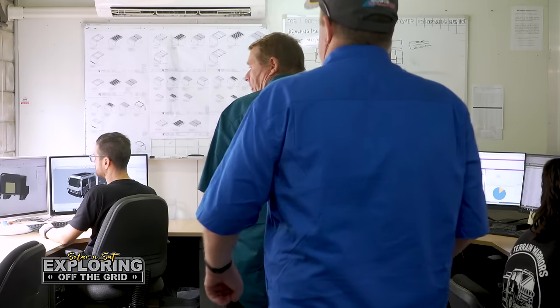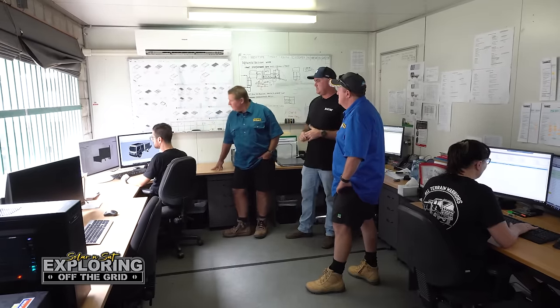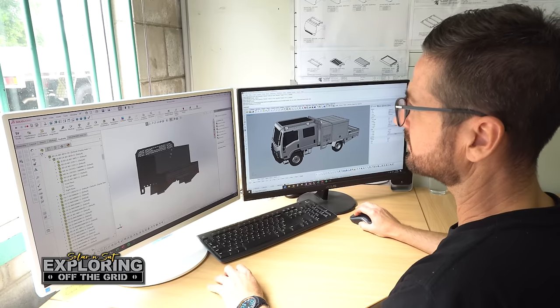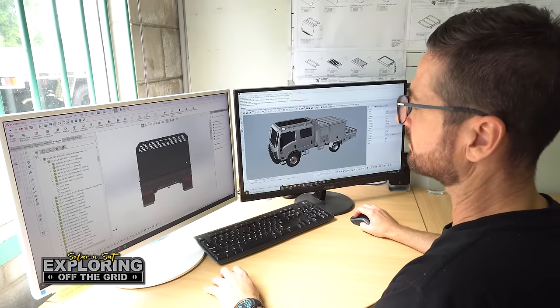This little space that we've got here we sort of share between sales and our CAD team. As you can see, Jamie's in the process there of designing another canopy body — what it looks like for a customer. So all of our stuff is 3D modelled, broken down into part numbers, bill of material, and then before anything's built, we send that to the customer as a final sign-off, and then away we go.